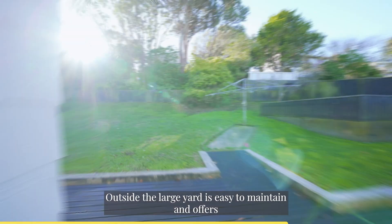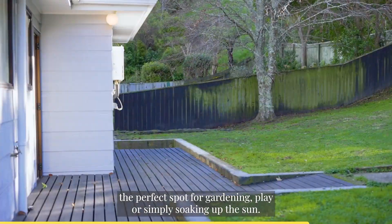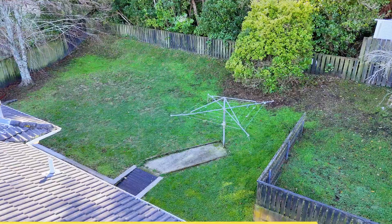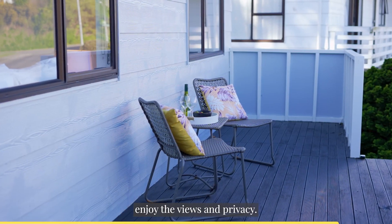Outside, the large yard is easy to maintain and offers the perfect spot for gardening, play or simply soaking up the sun. From your elevated position, enjoy the views and privacy.